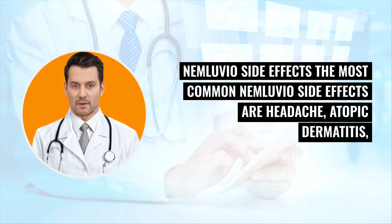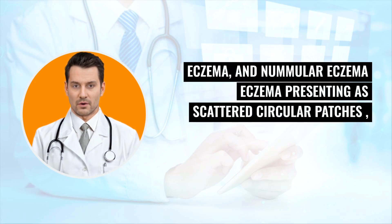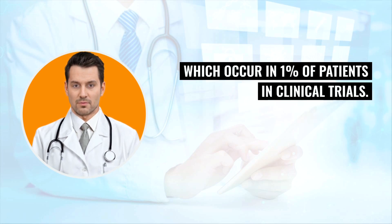Nemluvio side effects. The most common Nemluvio side effects are headache, atopic dermatitis, eczema, and nummular eczema — eczema presenting as scattered circular patches — which occur in 1% of patients in clinical trials.